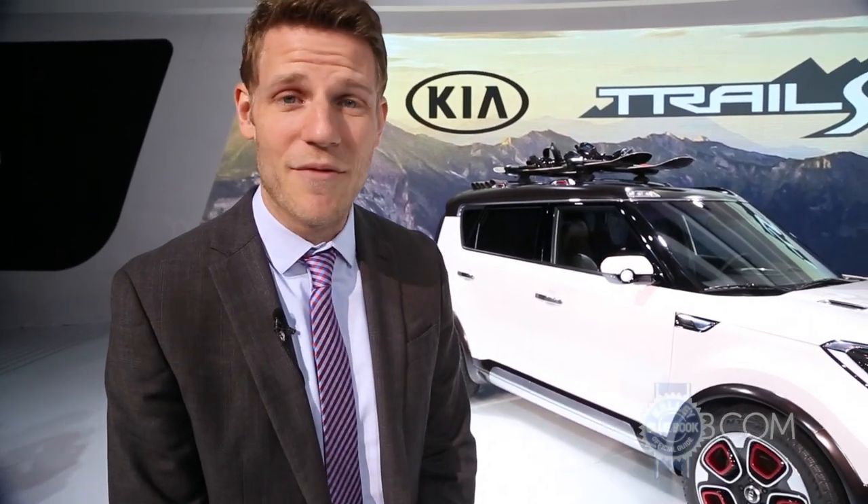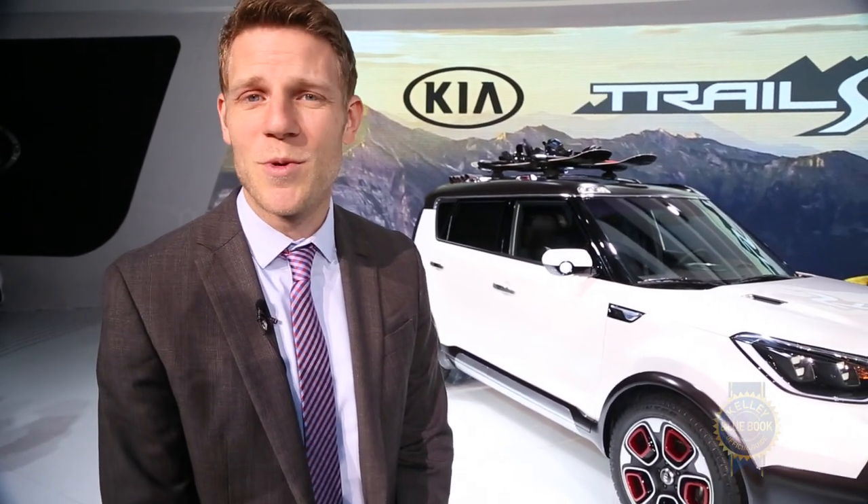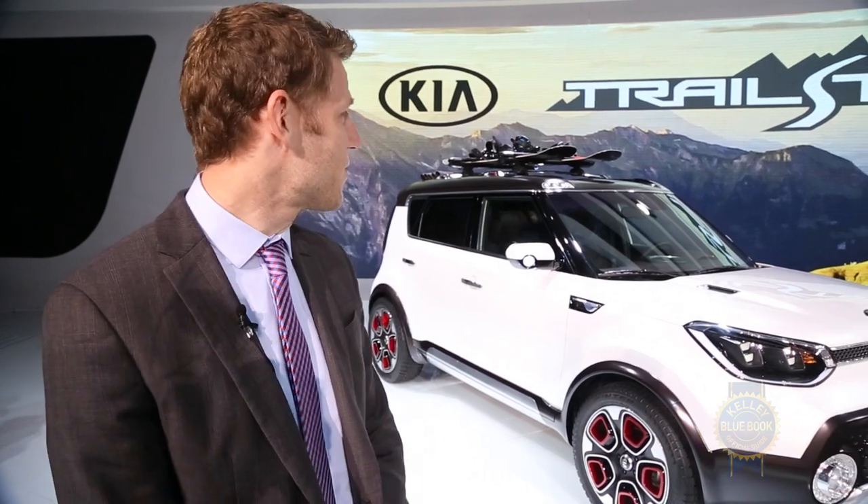Really, the big question with any kind of concept like this is whether or not they'll build it. We've had some very pleasant conversations with Kia personnel, and it just comes down to demand. So if you really like the Kia Trailster concept and you would love to have an all-wheel drive Soul in your future, just scream really loud via Twitter or whatever that you want the Trailster to become real. Scream it loud. Scream it proud.